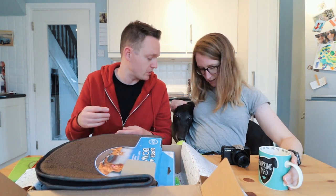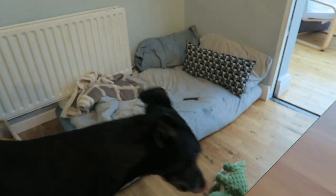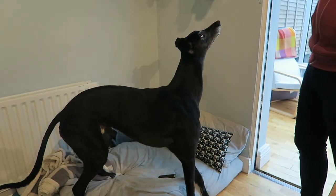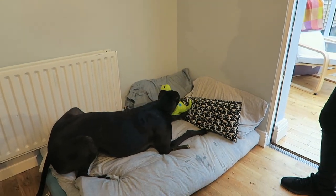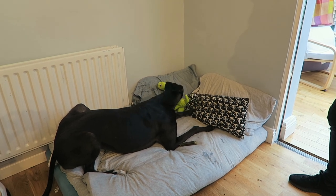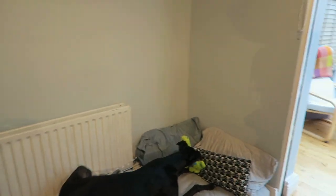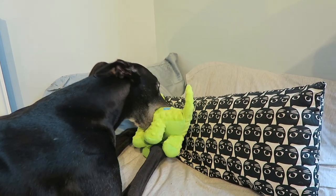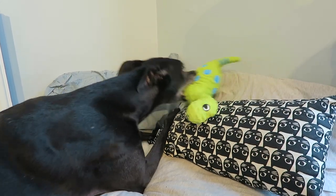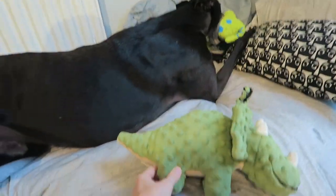There's loads of stuff here — I think I know what Frank wants to play with first. He's kind of already choosing. Let's go over to his bed and try some stuff out. There are no labels on the squeaky toy — it makes a different squeak sound. Frank really likes it; if we try to take it from him he'll growl, so we're not going to. He loves it — that's the Frank Hutchinson seal of approval!